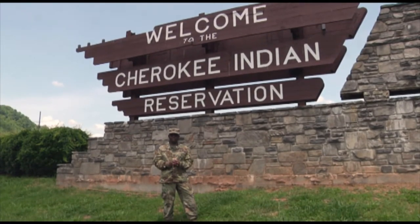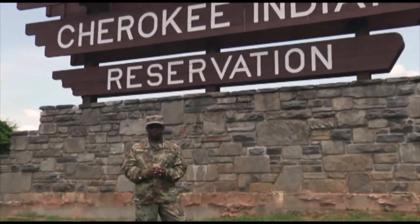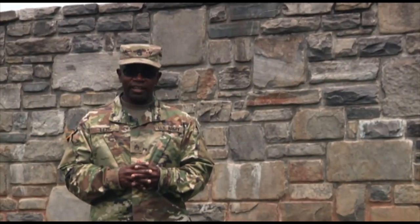Nestled between Tennessee and Georgia in the westernmost portion of North Carolina is the Great Smoky Mountains. It's also the home of one of America's oldest inhabitants, the Cherokee Indian.